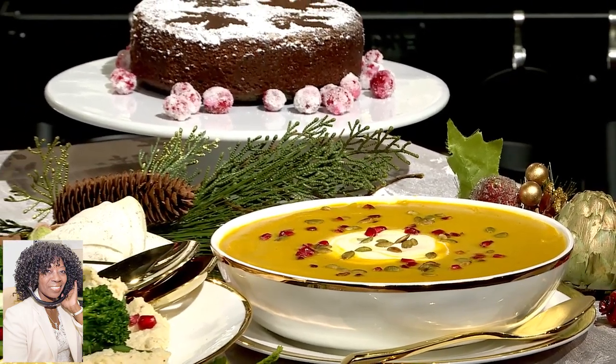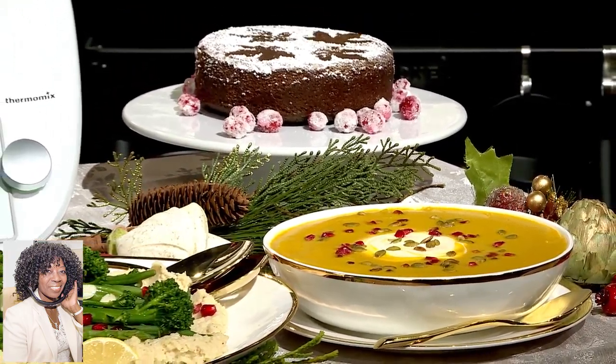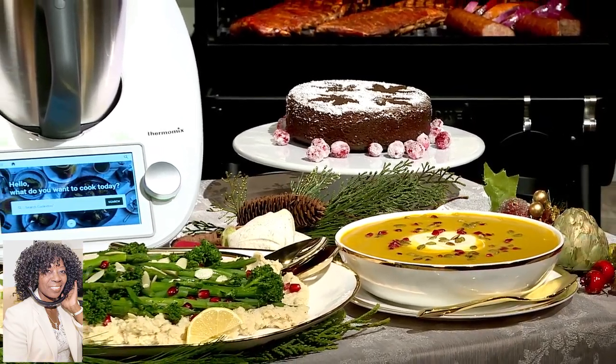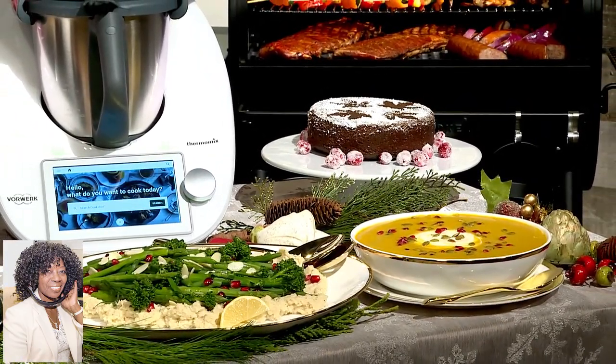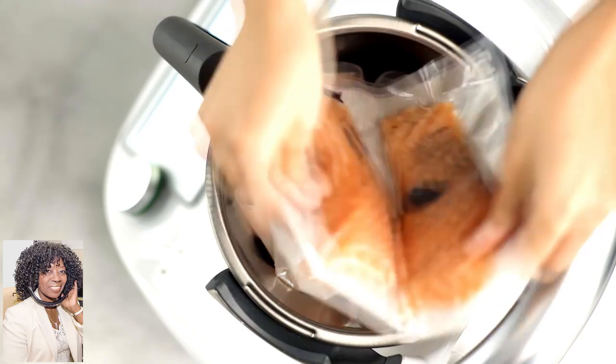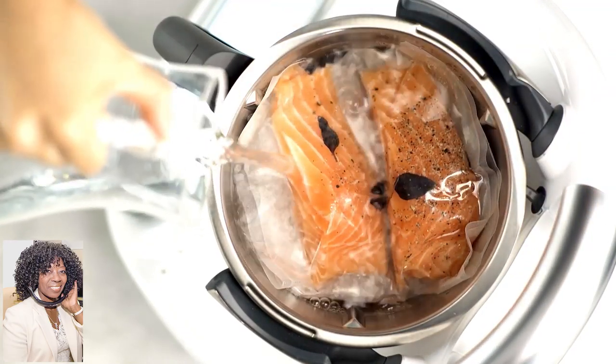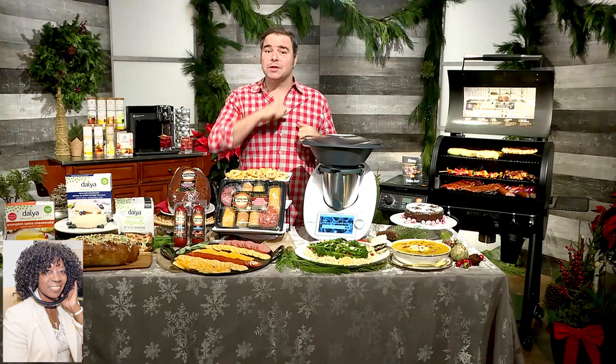cook your recipes right in front of your eyes. Recipes like this curry ginger kabocha squash soup, or how about this maple cranberry gingerbread. You can sous vide tender vegetables or meats and even slow-cook caramelized sugar, make yogurts or sauces, and blend smoothies. Plus, they'll help you set it up and give you a personalized tutorial.